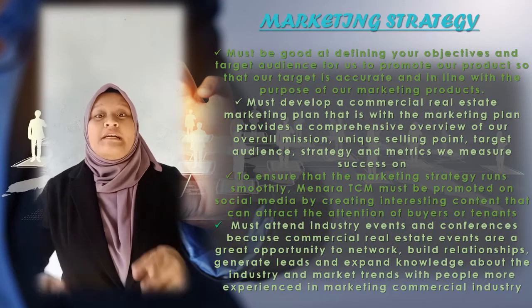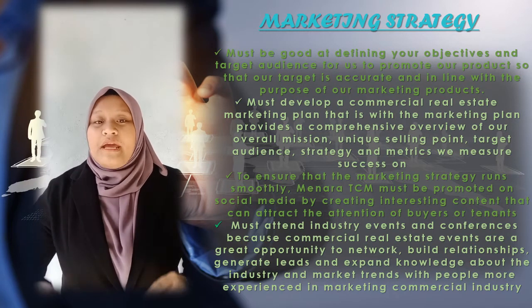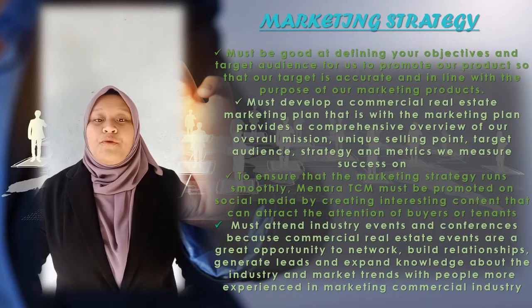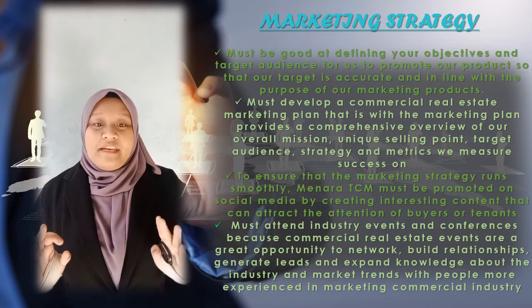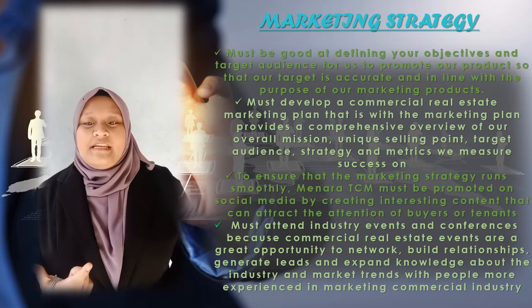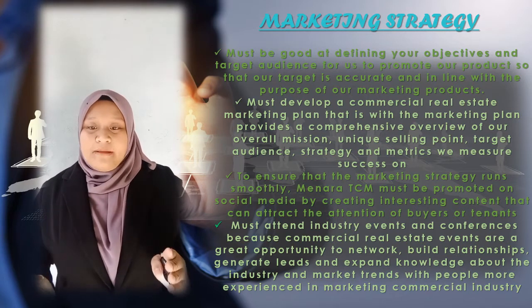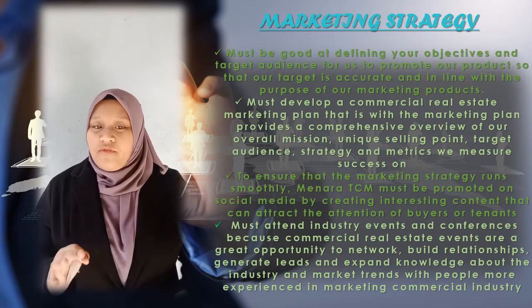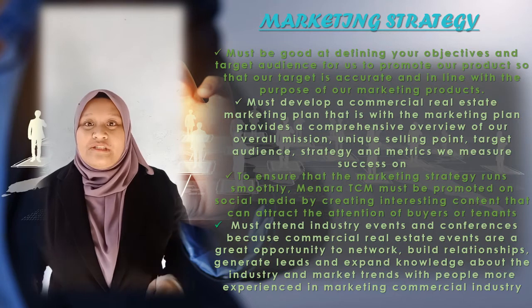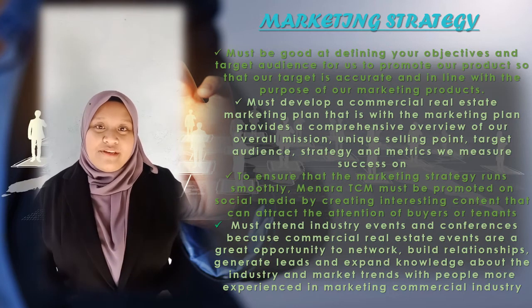Let's move to marketing strategies of Menara TCM. First, we must start by defining our objective and target audience so that our target is accurate and in line with the purpose of our marketing products. Second, we must develop a commercial real estate marketing plan that provides a comprehensive overview of our overall mission, unique target audience, strategy, and metrics to measure success.